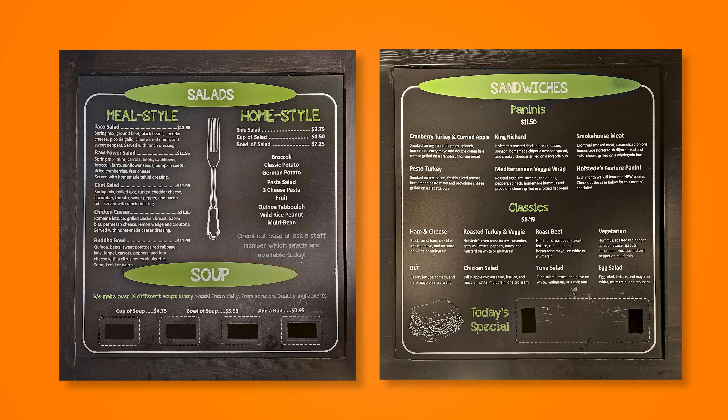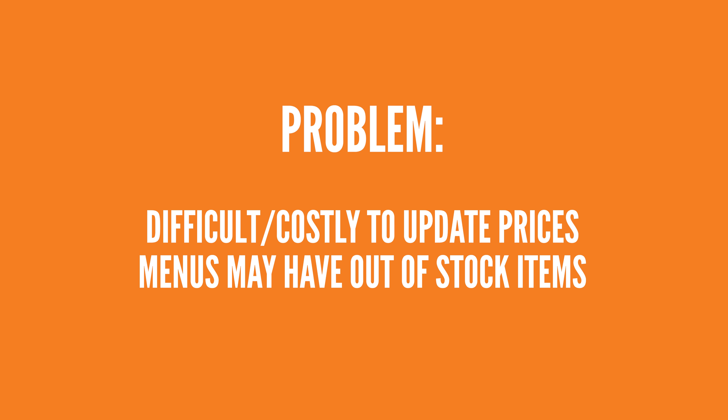Like many businesses, Hofstead's was using traditional static menu boards. The problem with that was updating prices and stock information had to be done manually, which was time-consuming and expensive. Customers might see one price on the board but a different one at the register, or they'd order something only to find out it's out of stock. They needed a solution that would make updates faster and show when an item was not available.